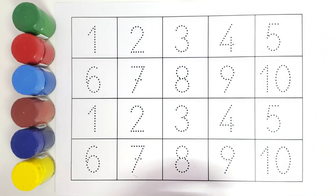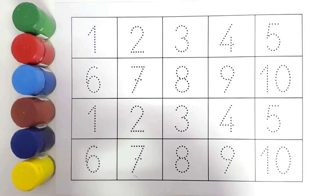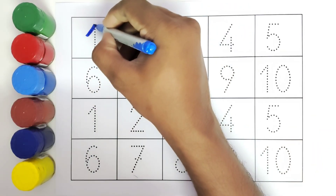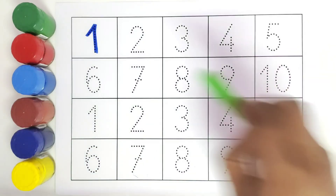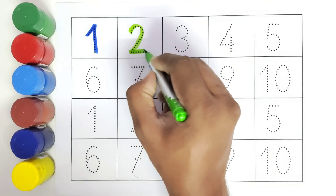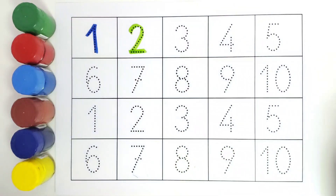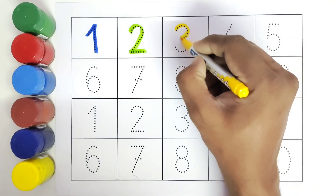Let us get started. We will color all the numbers. This is one. Number one. This is two. Number two. This is three. Number three.